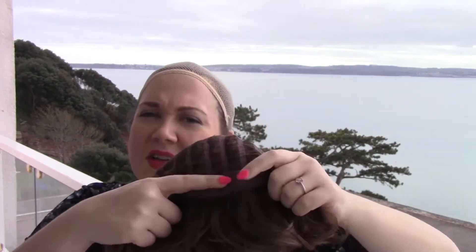I'm going to go ahead and take Frenchie off now so I can show you what the cap construction looks like. Frenchie has an open cap with a big bump of permatease right at the crown. She's also got a nice band of fuzzy felt right at the front hairline. She's got open ear tabs so you can wear glasses with her pretty easily, as well as a hook adjuster in the back.